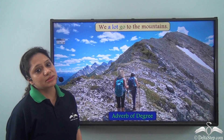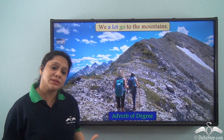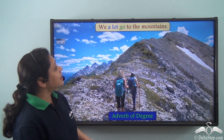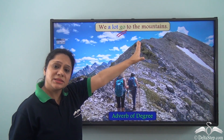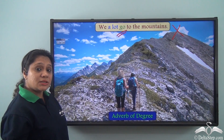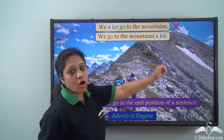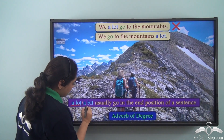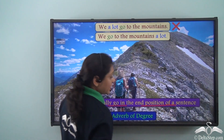Now let us read this sentence: 'We a lot go to the mountains.' We have learnt that we can place adverbs before the main verb — 'go' is the main verb here — but does this sentence make any sense? No, this sentence is not correct. We will say 'We go to the mountains a lot.' So adverbs of degree like 'a lot' or 'a bit' usually go in the end position of a sentence.